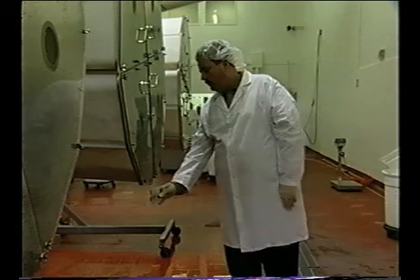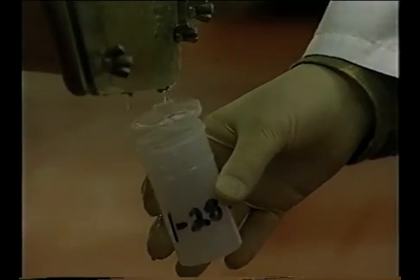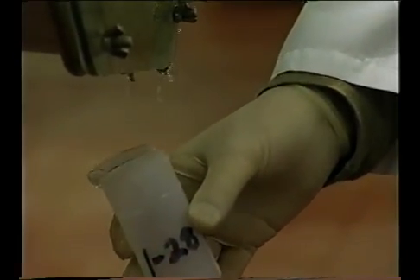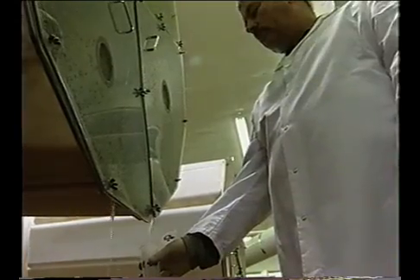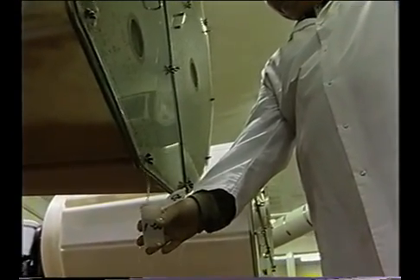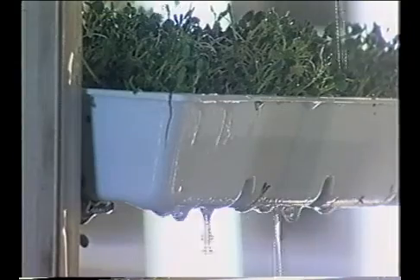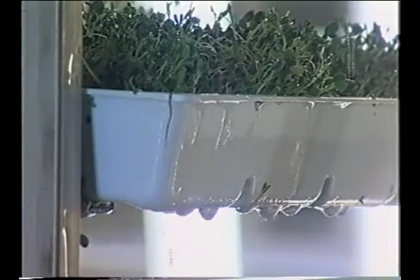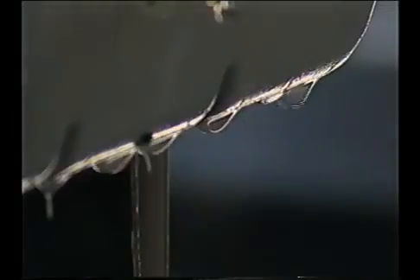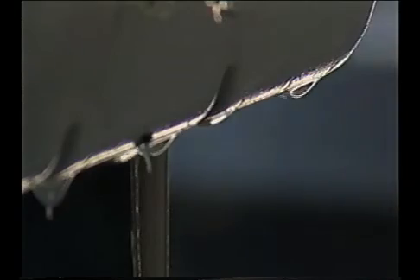Sample collection should be done by personnel that have been trained to collect representative samples aseptically. A representative sample is one that accurately represents the whole lot. If sprouts are grown in drums or in trays with a common water outlet, a single one-liter sample should be collected as water leaves the growing unit. If sprouts are grown in trays with no common collection point, it will be necessary to collect water from individual trays. The amount taken from each tray should be approximately the same, as collecting the entire sample from one tray would not be representative of the whole lot.